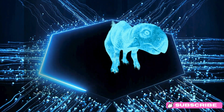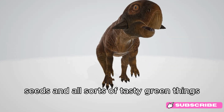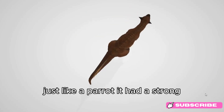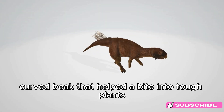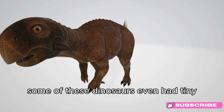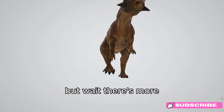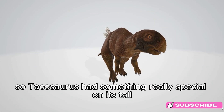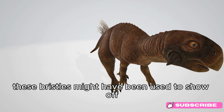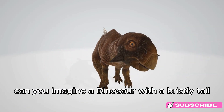Psittacosaurus loved to eat plants. Imagine it munching on leaves, seeds, and all sorts of tasty green things. What made the Psittacosaurus really cool was its beak — just like a parrot, it had a strong, curved beak that helped it bite into tough plants. Some of these dinosaurs even had tiny, bony horns on their cheeks, making them look ready for action. Psittacosaurus also had something really special on its tail: bristle-like structures that might have been used to show off or to keep other dinos away.